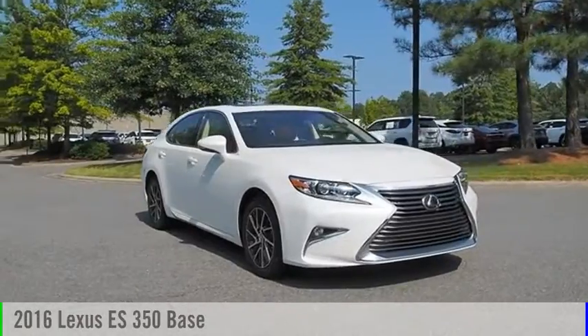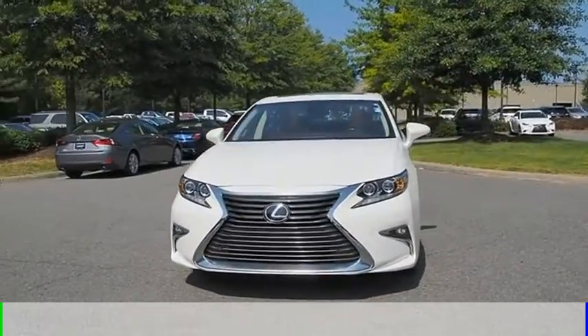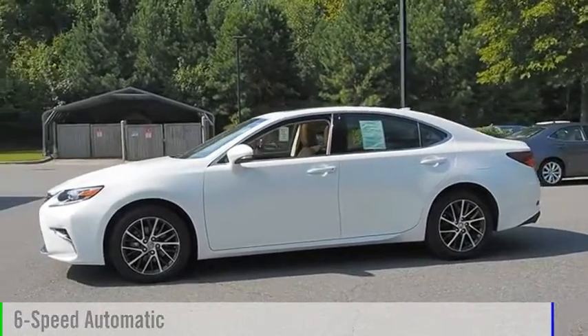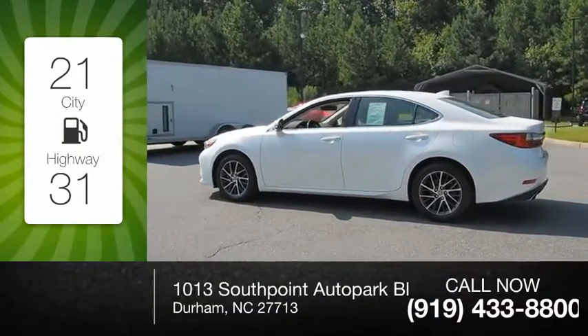You are going to love the 2016 ES 350. This vehicle is powered by a front-wheel drive six-cylinder 3.5-liter engine and comes with a six-speed automatic transmission. Great fuel efficiency saves you money by requiring fewer trips to the gas station.